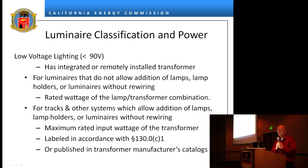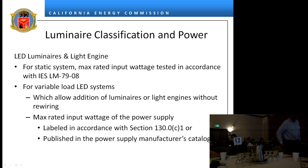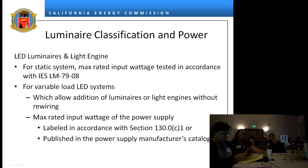If you use a dedicated track lighting supplementary overcurrent protection, it's the sum of amperage times the branch voltage. For low voltage — defined as less than 90 volts — with a static luminaire, you can't change the number of lamps; you're always going to have one lamp, so that's the combination of that system. If you have a low voltage track where you can add luminaires, it's the maximum rating of the transformer. For LED luminaires and light engines in a static system, it's the maximum rated wattage per IES LM-79. For a variable load system, it's the maximum rating of the power supply. Labeling requirements also apply.